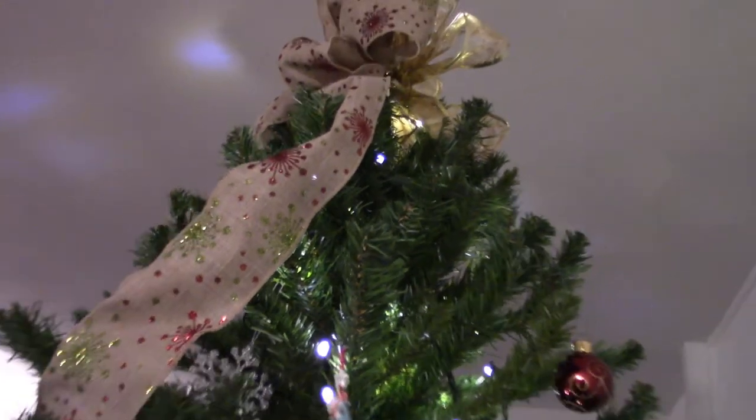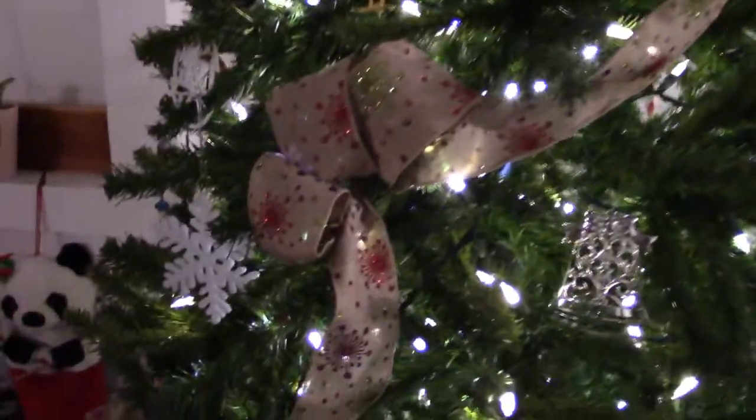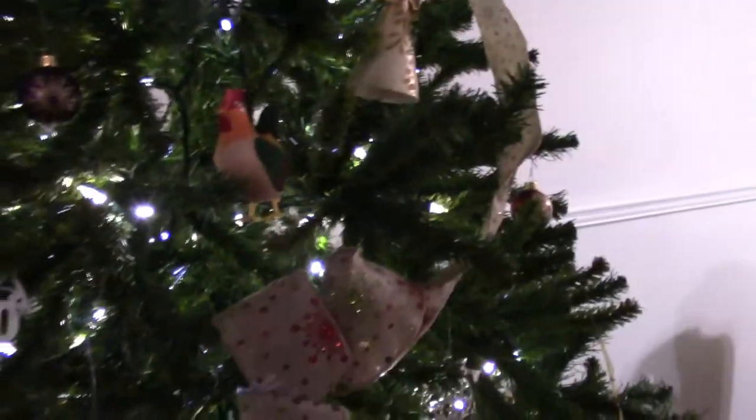This ribbon here was actually my Christmas tree the year I was in an apartment before we got married. I was in a little studio and there was no room for an actual tree, but I still wanted to display some ornaments, so I took this ribbon and nailed it to the wall in a tree shape and hung some ornaments from it.